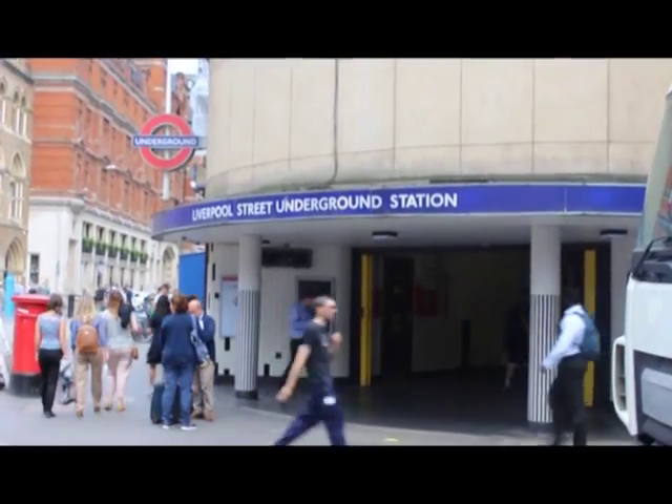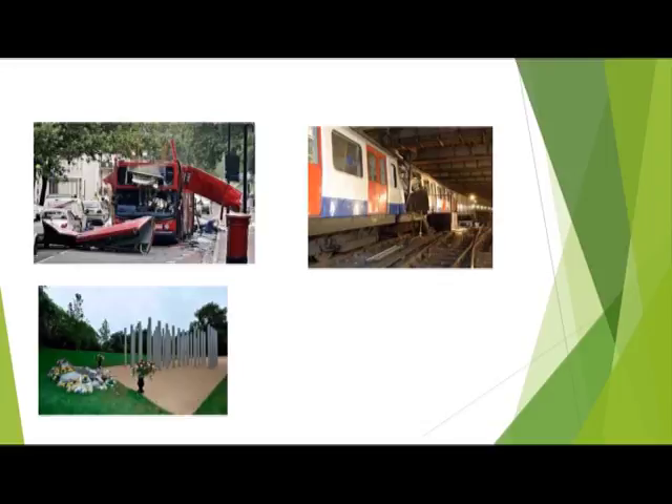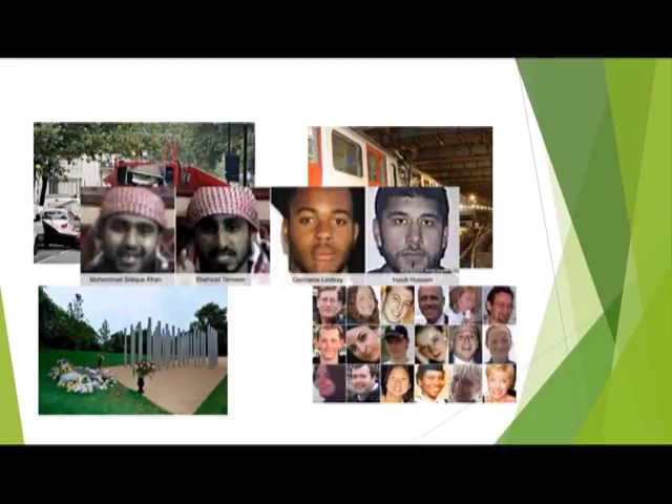The fourth topic I focus on is the 7/7 bombing. The 7/7 attacks began with the detonations of many bombs in stations. This was one of the stations used in the attack. The number 30 bus was involved in this incident, where a bomber sat on the bus and detonated one of the bombs. Loads of trains were involved as well. A memorial was set up to honor all the people that passed away — these were all the victims during the attack. All the attackers are also shown; as you can see, there are four.